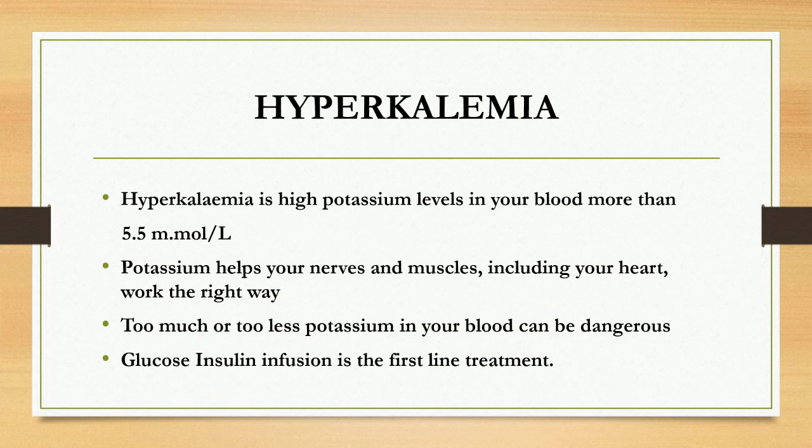Let's talk about hyperkalemia. Hyperkalemia is a condition in which the blood potassium level is high, that is more than 5.5 millimole per liter. Potassium helps your nerves and muscles including your heart work the right way. Too much or too little potassium in your blood can be dangerous, and glucose insulin infusion is the first line treatment for hyperkalemia.